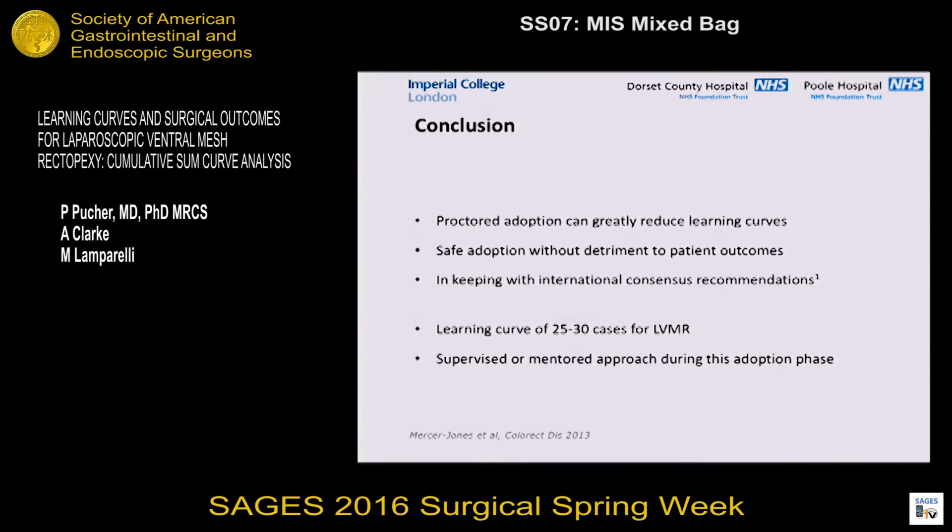So what does this tell us on the whole? We've been able to show that for two different surgeons adopting practice in two different centers, the learning curves — regardless of the outcomes or endpoints — are remarkably similar: between 25 and 30 cases. In this mentored or proctored setting, this learning curve is much decreased from the 60 to 80 cases previously cited in existing literature. This mentored adoption is currently recommended by a recently published international consensus guideline specifically for mesh rectopexy. Our numbers suggest that 25 to 30 cases should be the minimum duration for that coaching or mentoring period when someone is looking to adopt this procedure from scratch, even if they are previously experienced. Thank you very much, and I welcome any questions.